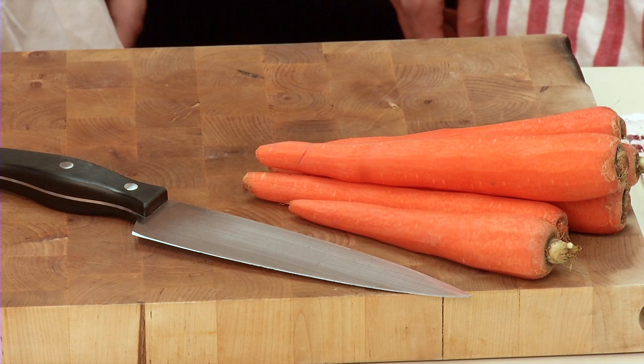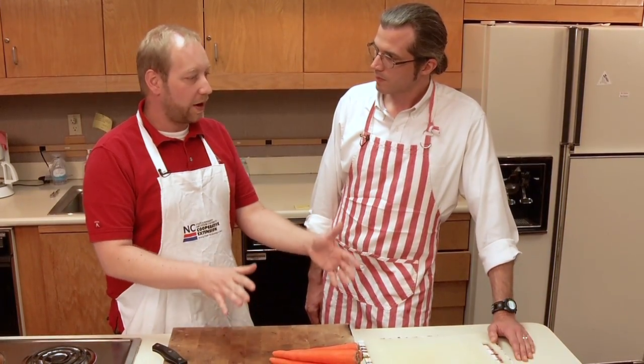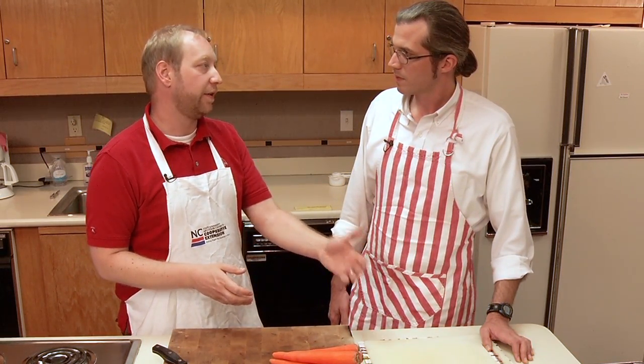Is it better to use wooden cutting boards for some things and plastic for others? There's been research on whether one is better microbiologically — do plastic ones harbor bacteria in their grooves, or is wood more problematic because you can't wash it as easily? The evidence shows it's kind of a wash; both are about the same. I personally prefer plastic for meat because I can throw it directly into the dishwasher. At our house, plastic is for meat and wood is for fruits and vegetables, though we clean and sanitize both the same.